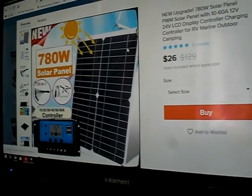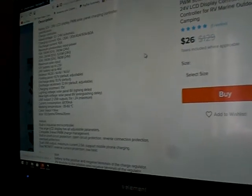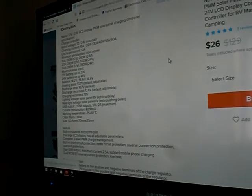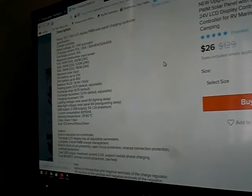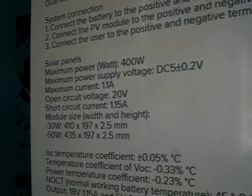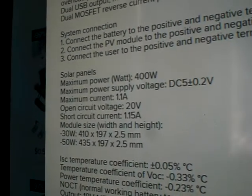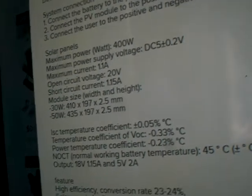You can select the size and whatnot, but if we go down here - solar panels maximum watts: 400 watts. But look at the amps: 1.1. There's no way that is a 400 watt solar panel.